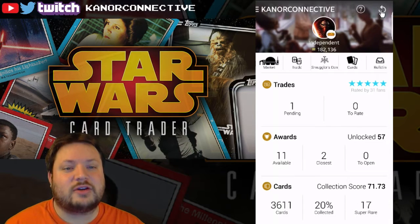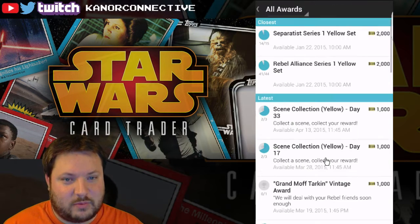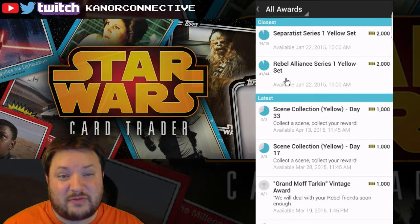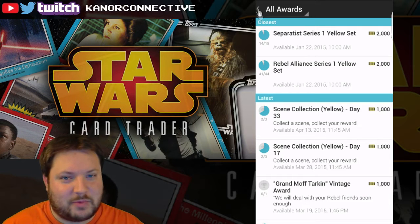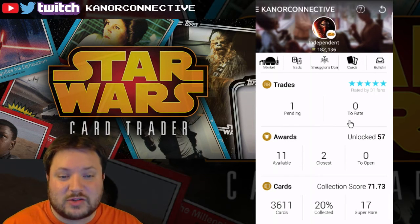That gave us a bunch more credits — we had like 169, so now we've got 182. We're close, real close. I've got one and then three, so I have four more yellow cards that I need. Maybe we'll open them up today — we've got a good amount of credits here.